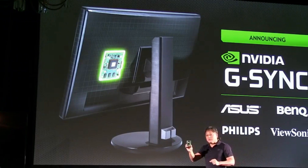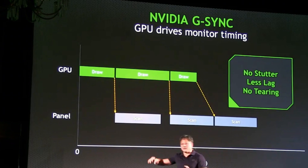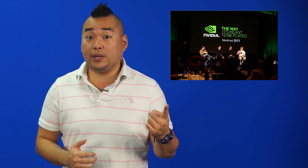Next, G-Sync. It's a module by Nvidia that will replace the video scaler in gaming monitors. This is really technical so check the link below for details, but basically it allows the monitor to display content rendered from the GPU as fast as it's available. This will mean massive increases in frame rates, and it was endorsed at the conference by master game developers Tim Sweeney, Johan Andersen, and John Carmack.